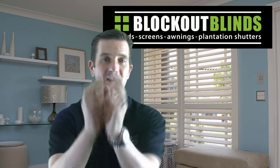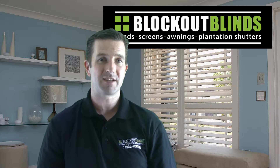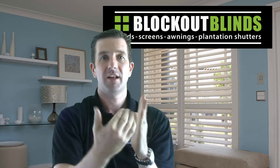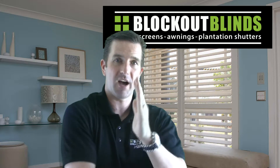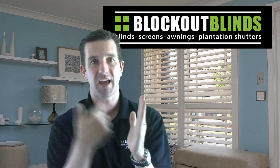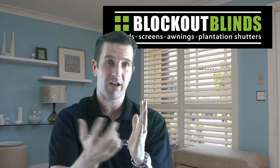So the myth that you need thick fabric to reduce the temperature in your home is false, because all the blind is doing is stopping the direct sunlight coming inside and creating a barrier to stop the air flowing around the home.